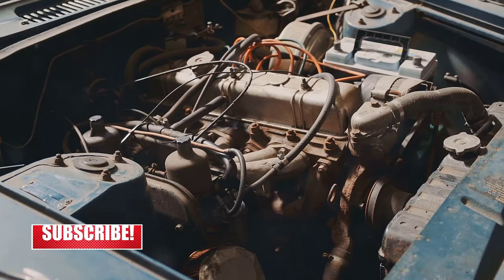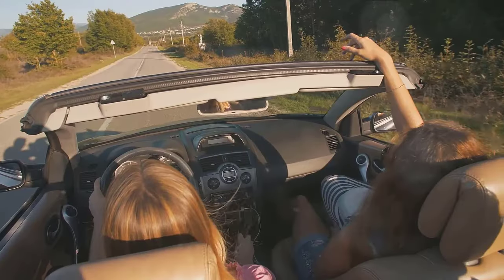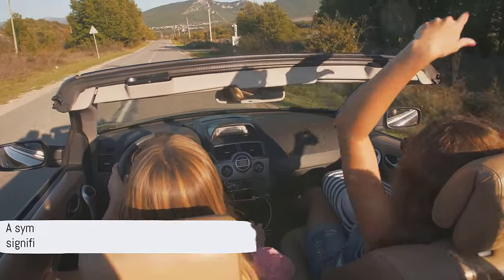With a robust 455-cubic-inch V8 engine, this muscle car was capable of producing an impressive 370 horsepower and 500 pound-feet of torque. It was an automobile that was as powerful as it was beautiful.